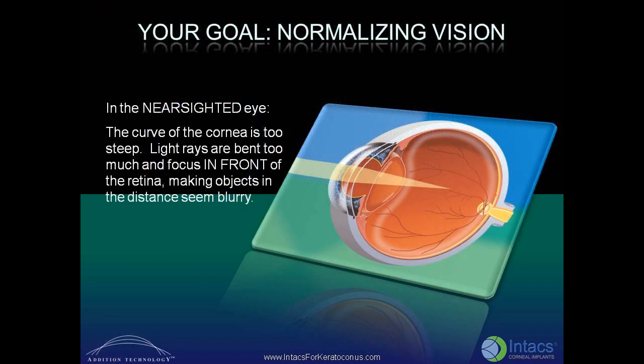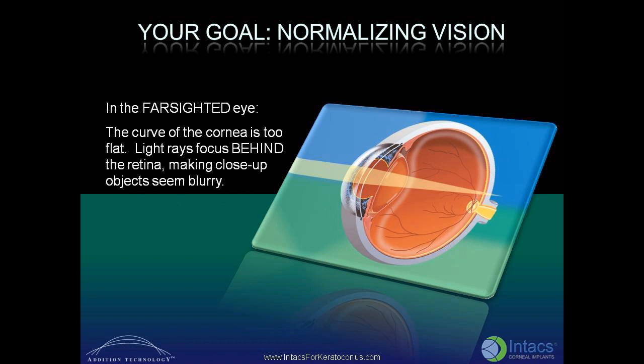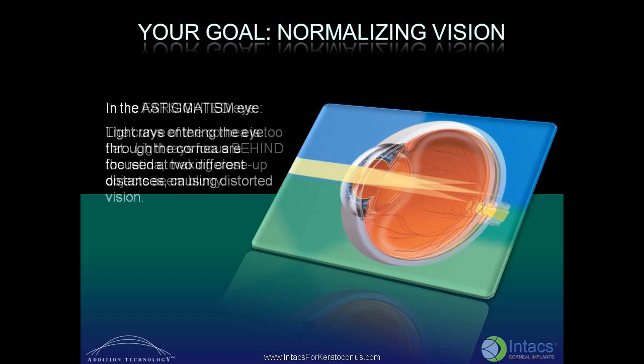In the near-sighted eye, the curve of the cornea is too steep. Light rays are bent too much and focus in front of the retina, making objects in the distance seem blurry. In the far-sighted eye, the curvature of the cornea is too flat. In the eye with astigmatism, light rays entering the eye through the cornea are focused at two different distances, causing distorted vision.